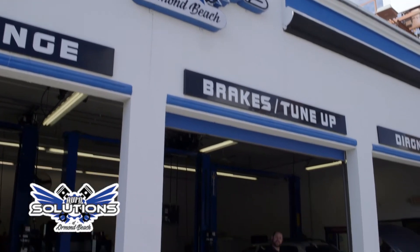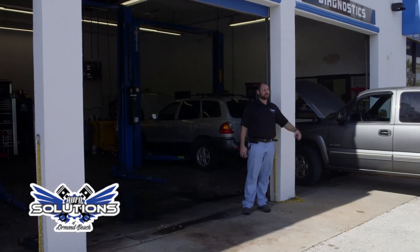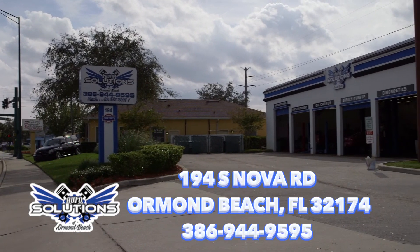From airing your tires to a new engine in your vehicle and everything in between — we fix that here at Auto Solutions of Ormond Beach at 194 South Nova Road, Ormond Beach, Florida.